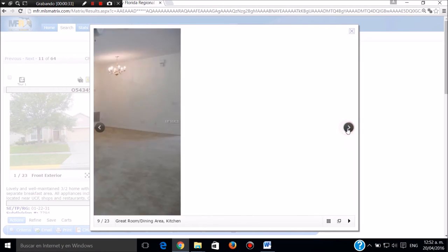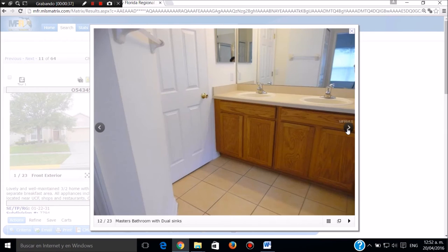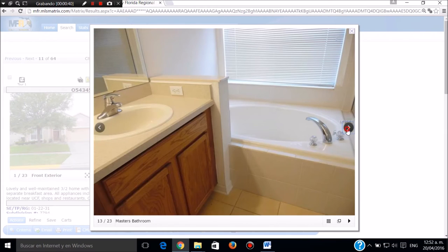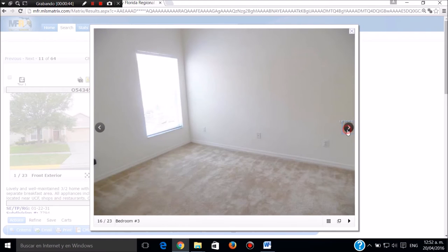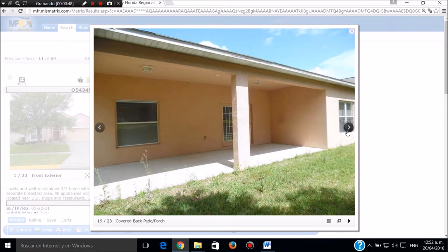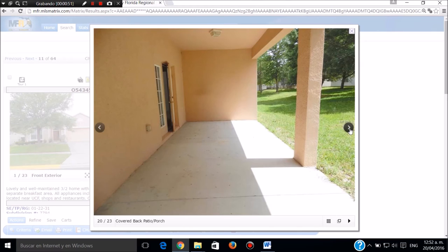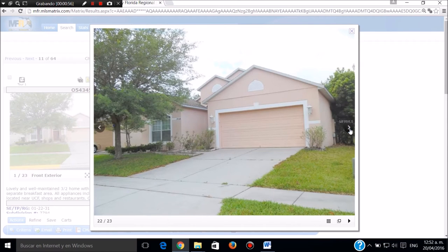Aquí vemos la parte central, la sala comedor. Este es el baño principal de la pieza principal, completo con todos sus accesorios. Y este es el segundo baño. Tiene lavadora y secadora. Esta es la parte de atrás, se puede cerrar, tiene espacio para hacer una piscina. Llamar a Sergio Jaramillo, 239-645-6017. Muchas gracias.